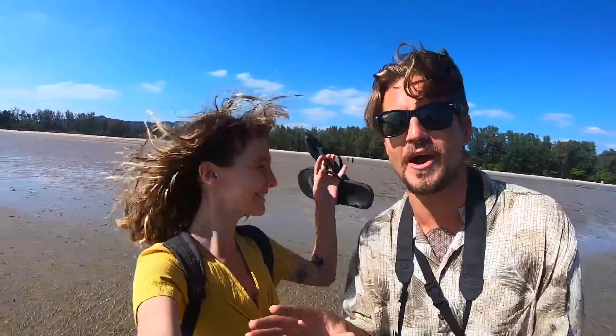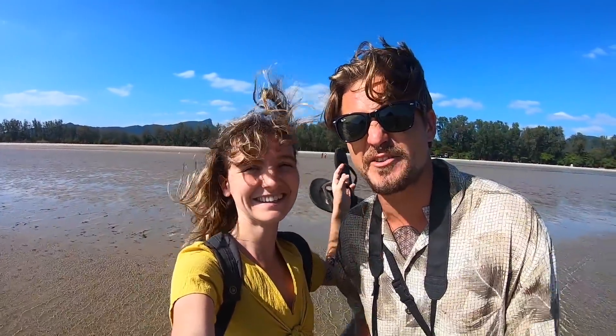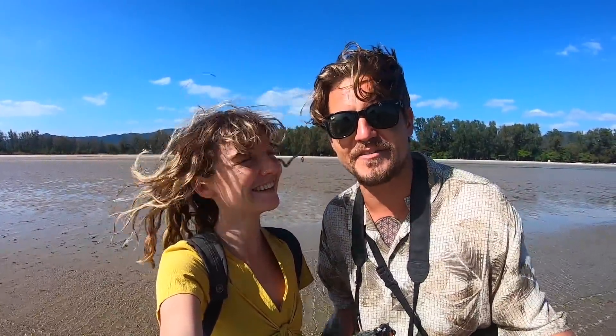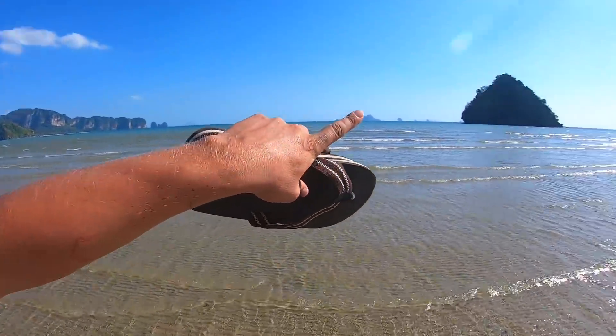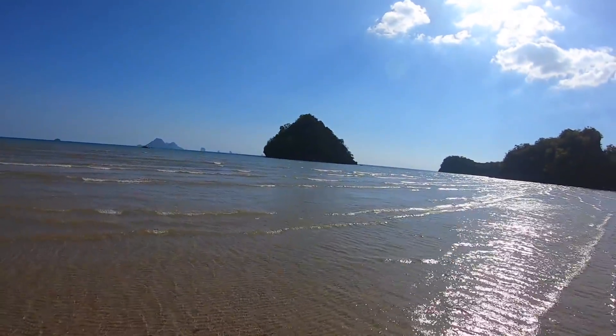So right now we're at Hat Noppharat Tara Beach, which is one of the most beautiful beaches here in Krabi. I'm not entirely sure if that's how you say it but I had to give it a try. It's a very long name for a beach but it's absolutely beautiful here. It is a bit windy so I hope you can hear us. There's a lot of children playing and what we like the most is that most of the people here are locals, and there's not many tourists, so we can actually swim all the way to the island.